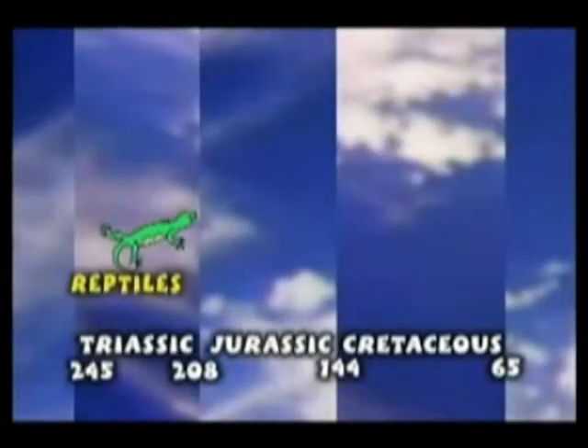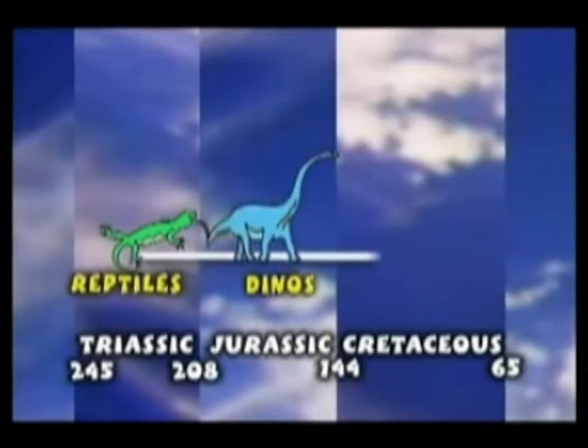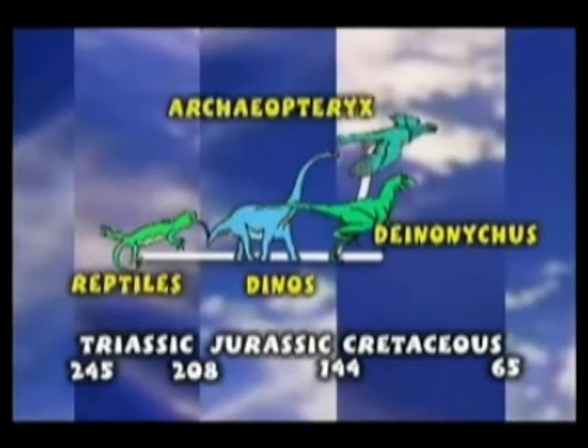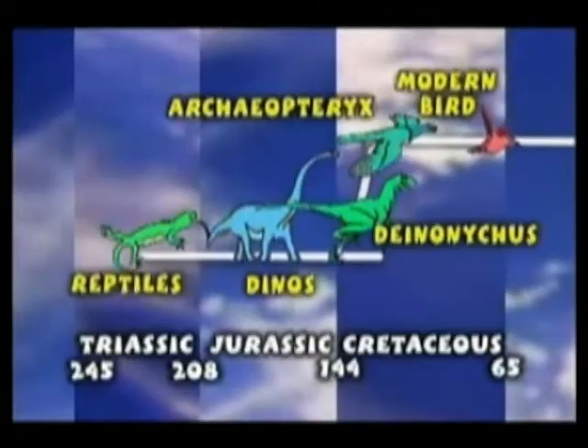So if you listen to Bob Barker: first came reptiles, then dinosaurs, and then the two-legged raptors like Deinonychus. Deinonychus led to flying dinosaurs like Archaeopteryx. And from there, it was just a short flight directly to Bob's kitchen, just in time for Thanksgiving.